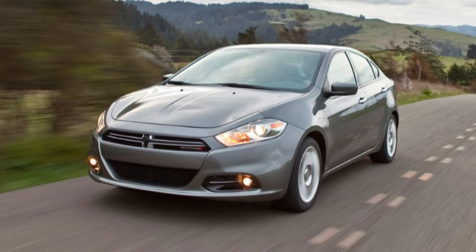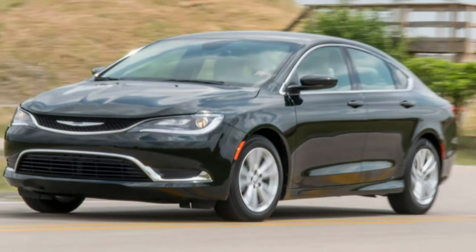Or the Chrysler 200 — when it came out second generation it was a good-looking car with a really well-done interior. But Sergio just saw we're not going to beat the Camry, we're not going to beat the Accord, so let's just get rid of it. And who would do that after paying all that money in tooling? No one.